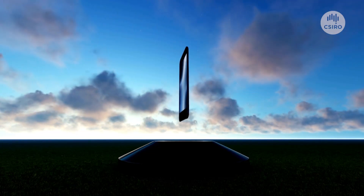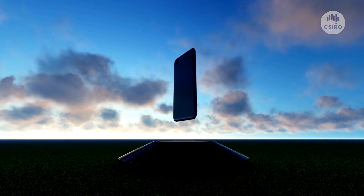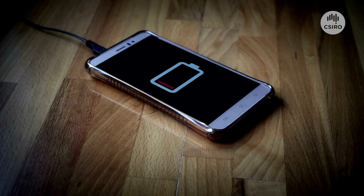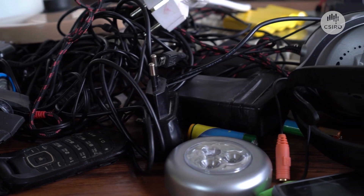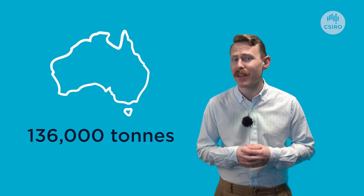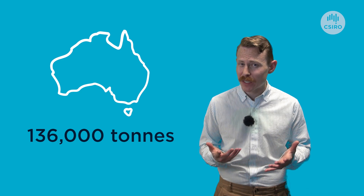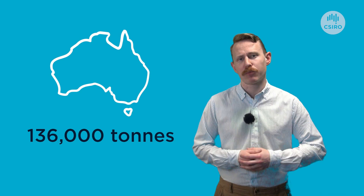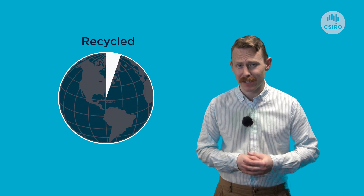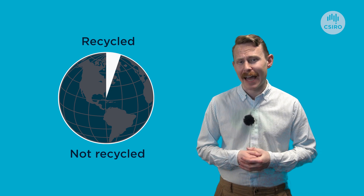These tiny batteries work on the same scientific principle as the big ones in electric vehicles and home battery storage. As you've no doubt noticed with your old phone, lithium-ion batteries degrade over time. That leads to significant e-waste. In Australia alone, battery waste could exceed 136,000 tonnes by the middle of next decade. Globally, it's estimated just 5% of batteries are recycled, with much of the rest ending up in landfill.